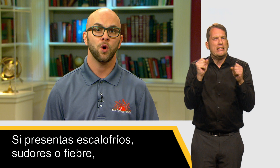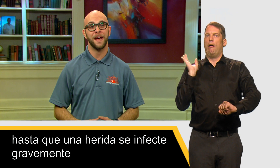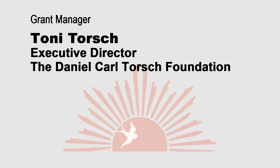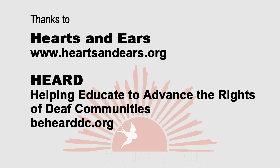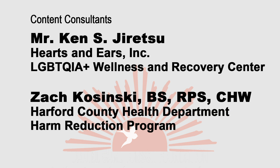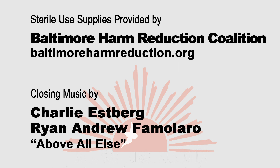If you develop chills, sweats, or a fever, this could be signs of a serious infection and you should seek medical treatment immediately. Because of stigma, many people who inject drugs will wait until a wound becomes badly infected before seeking treatment. Pay attention to your body and seek medical help if something doesn't feel right. Thank you.